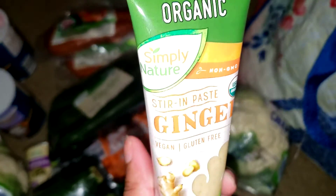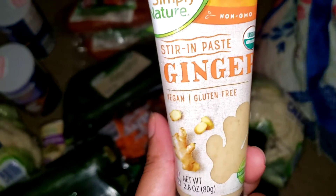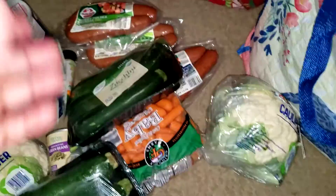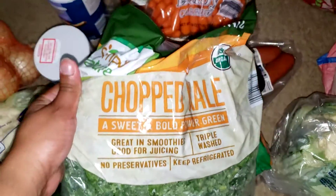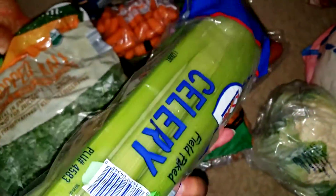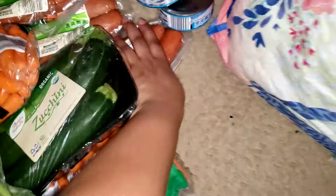I got a thing of ginger paste because they didn't have any ground ginger. I got a bag of chopped kale, here's another bag of baby carrots, and we have some celery to put some peanut butter in for a snack.